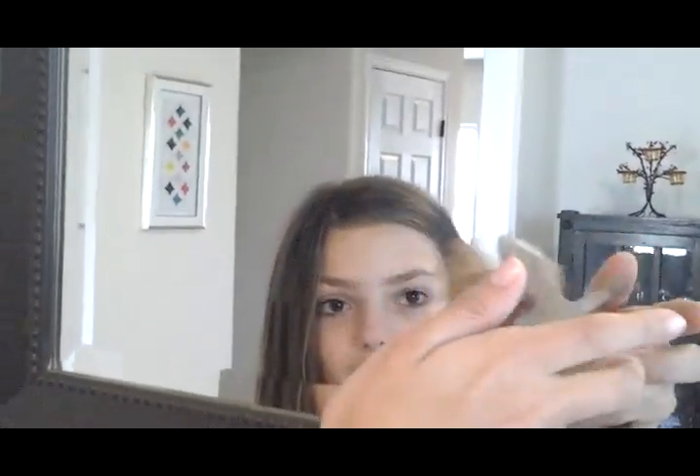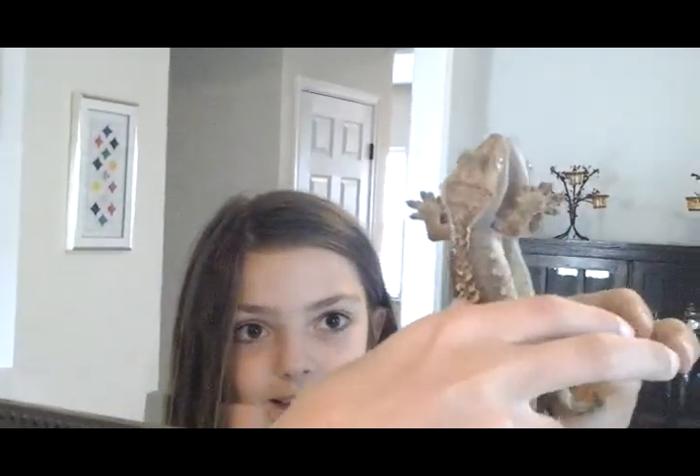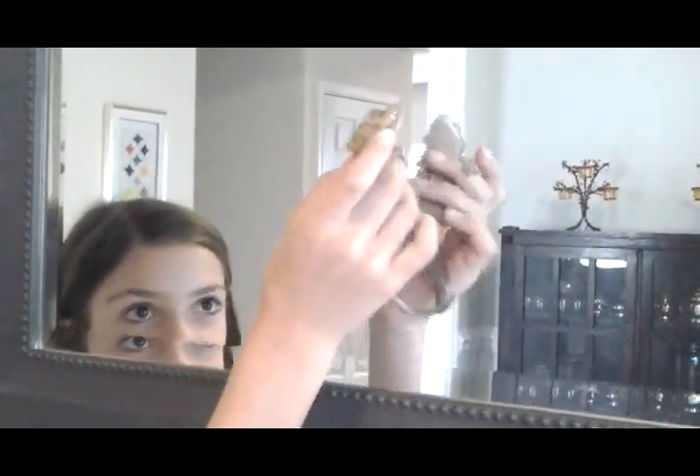Like that. He has really strong hind legs. He can jump up to like three feet.